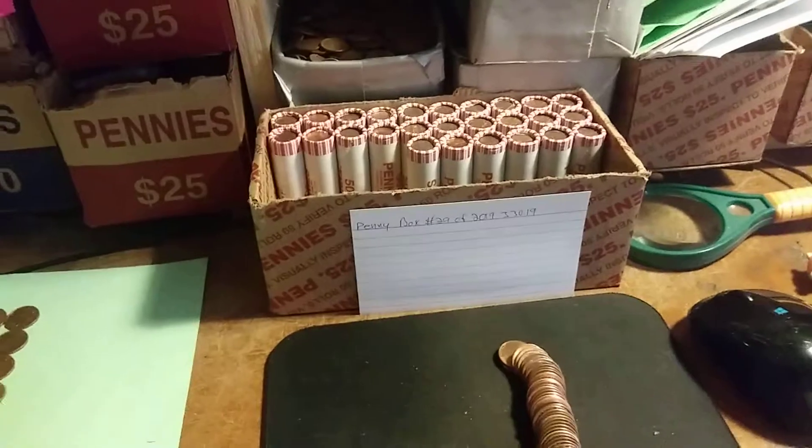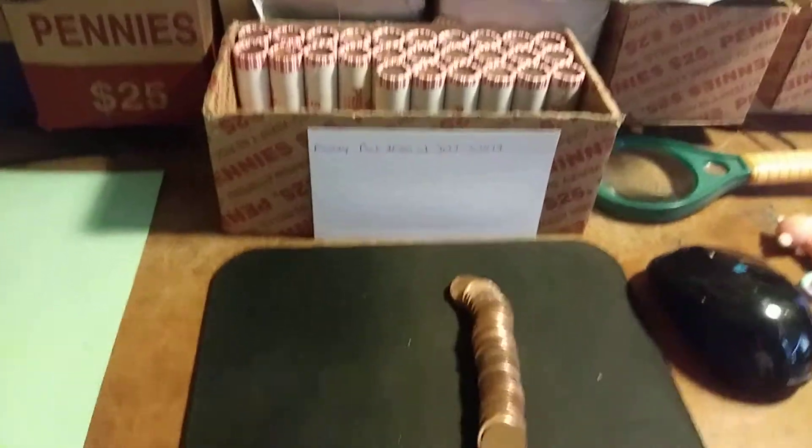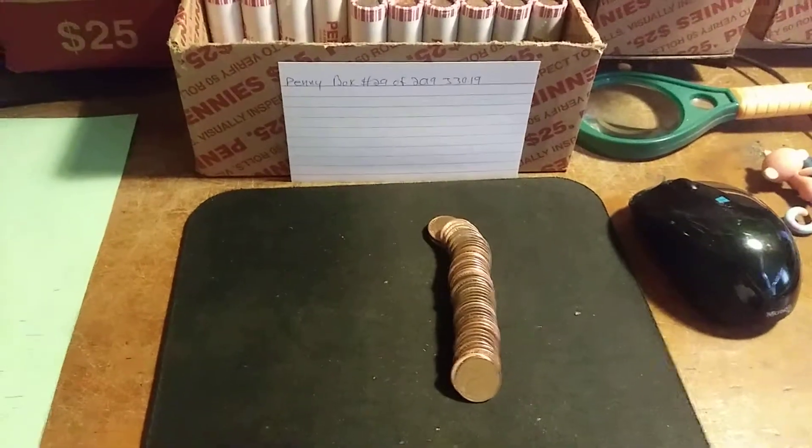Yet. Now, the last 2 boxes I found a total of 5 Indian head pennies — still can't believe it. Let's see what else we find in this box, I'll be back with the next find.